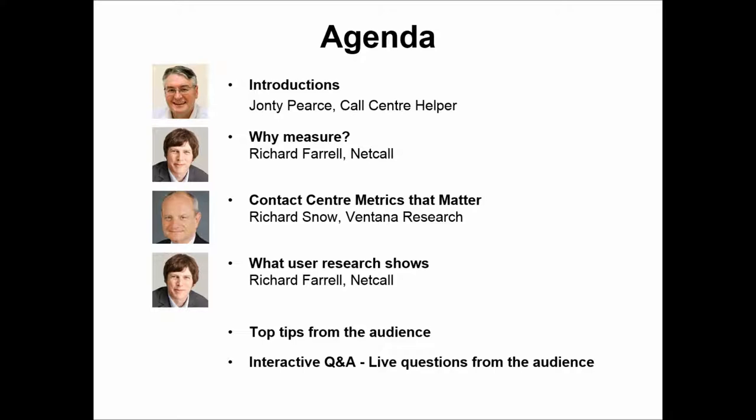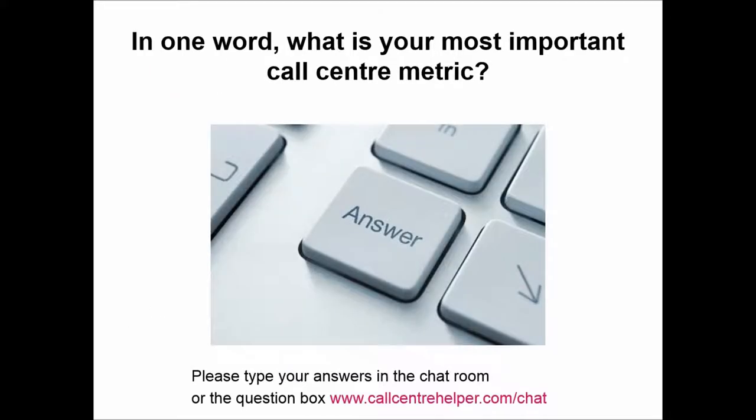We'll then be doing top tips from the audience followed by interactive Q&A. In one phrase, could you please put into the chat room what is your most important contact center metric? For example: average handling time, net promoter score. What is your most important contact center metric?